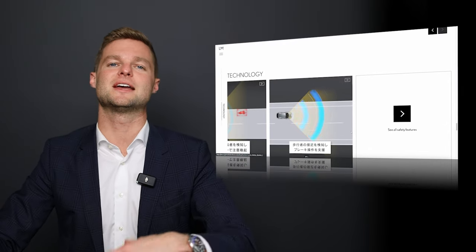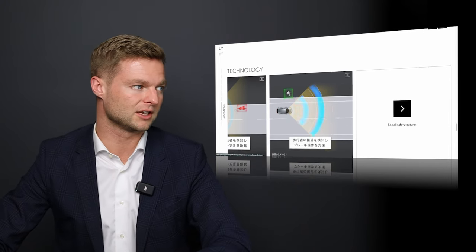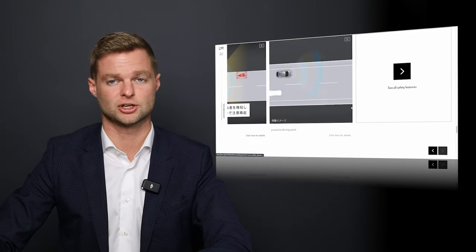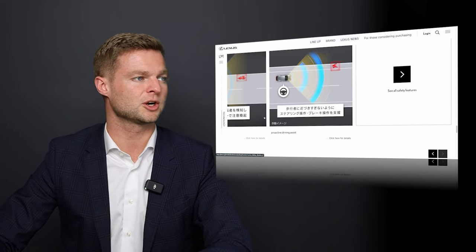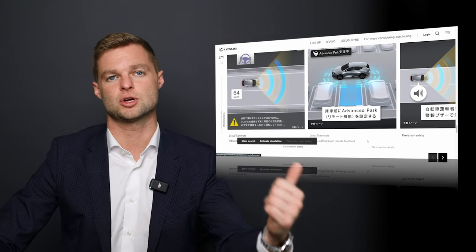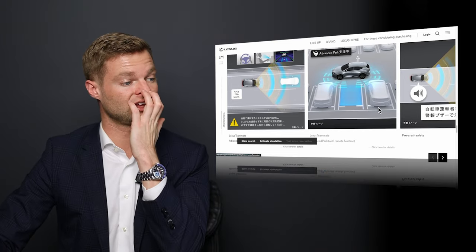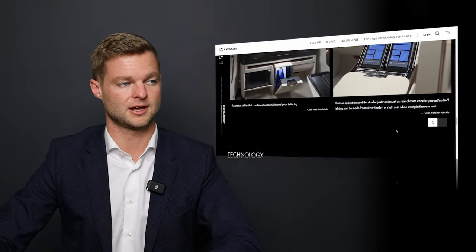Even though it is more of a vehicle for being chauffeured around, it still has all the latest Lexus technology for the driver. In North America we call it Lexus Safety Sense Plus, but in other markets it's called Lexus Teammate. Things like traffic jam assist, radar cruise control, and advanced park are all standard in the Lexus LM.